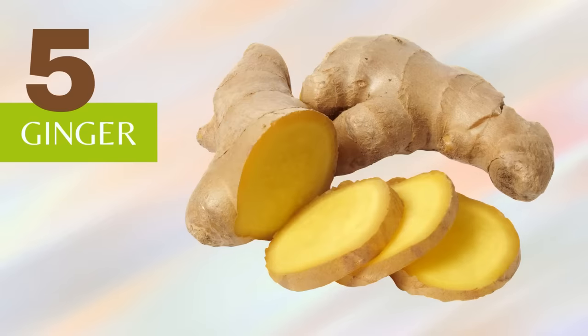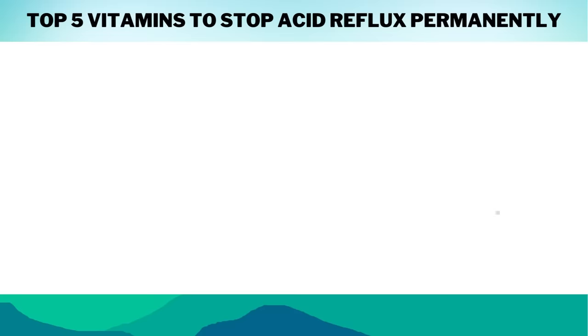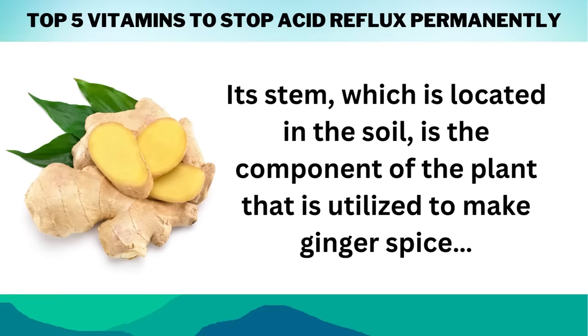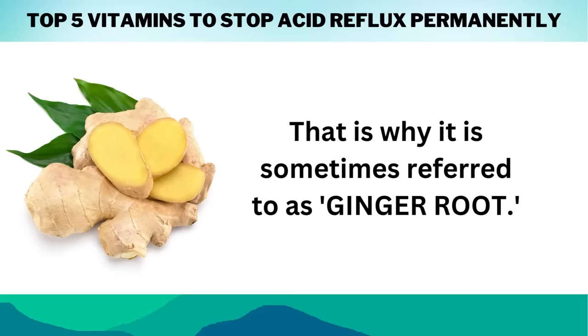Now let's start the countdown. Number 5 on our list of the 5 vitamins to stop acid reflux permanently is Ginger. Ginger is a close relative of turmeric and is native to Southeast Asia. Its stem, which is located in the soil, is the component of the plant that is utilized to make ginger spice — that is why it is sometimes referred to as ginger root.